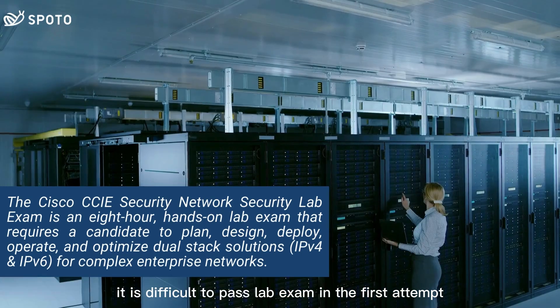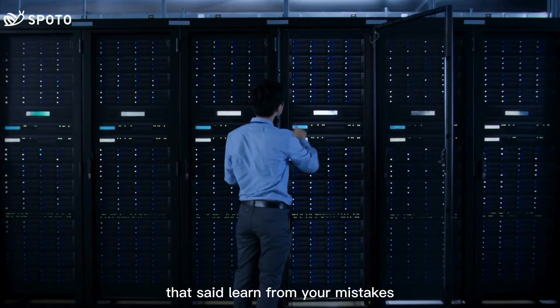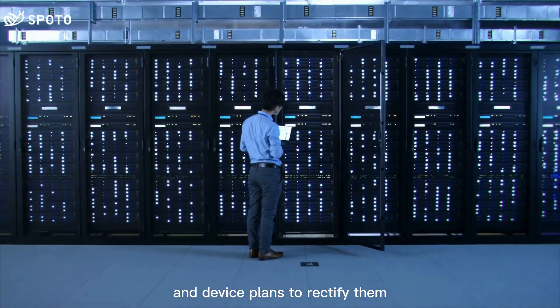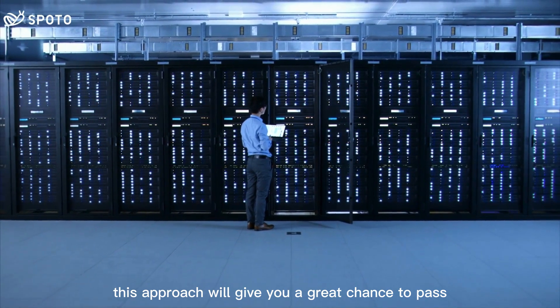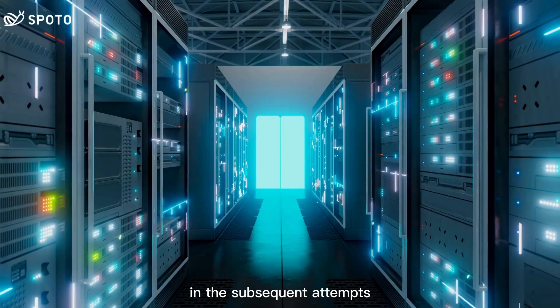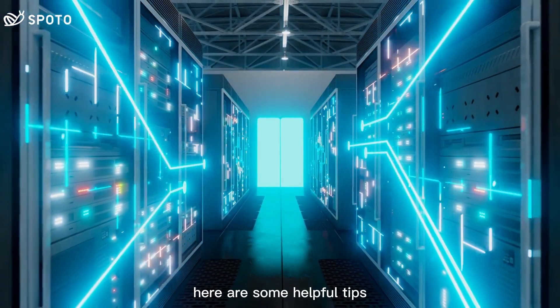It is difficult to pass the lab exam in the first attempt. That said, learn from your mistakes, identify your shortcomings and weaknesses, and devise plans to rectify them. This approach will give you a great chance to pass in subsequent attempts. To pass the CCIE Security Lab exam, here are some helpful tips.